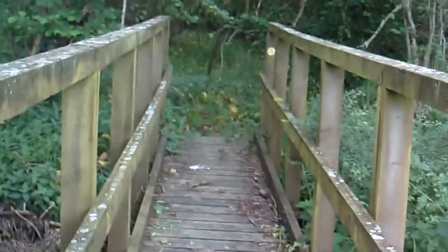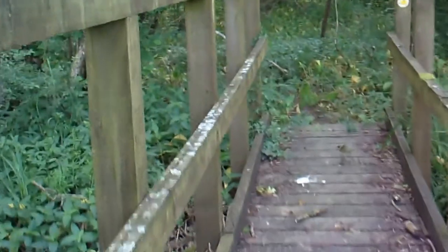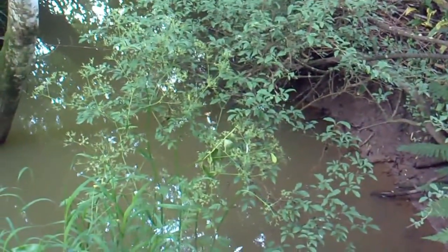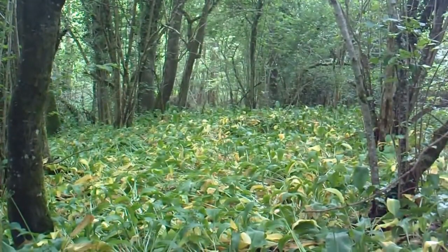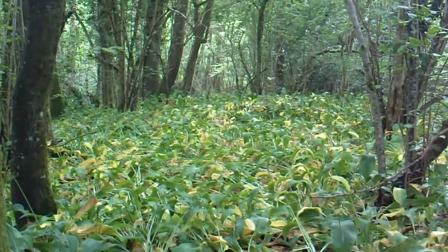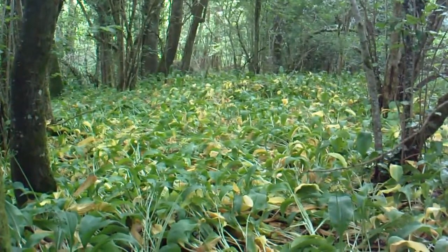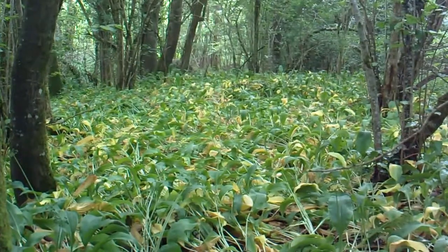I smell wild garlic in the woods here. Oh, there's something living in it — something moved. This wild garlic is dying off now. Rather beautiful, green and yellow. Opposite colours — well, opposite-ish. I think it's orange that's actually the opposite of green, but I'm not sure.